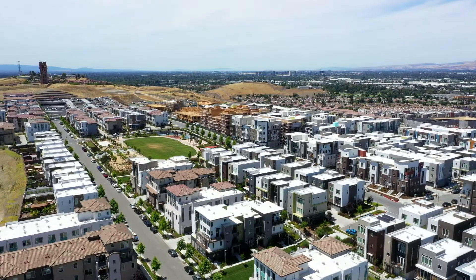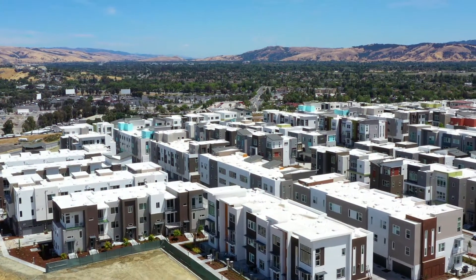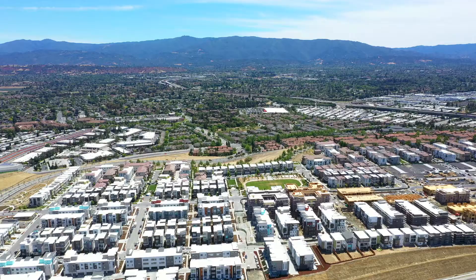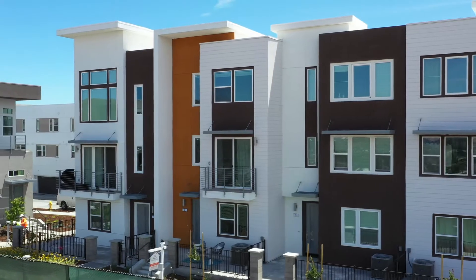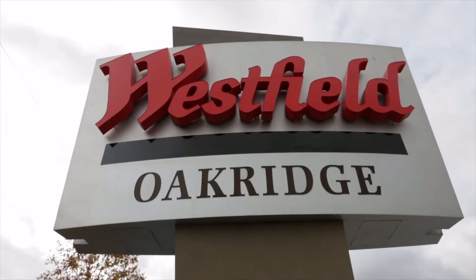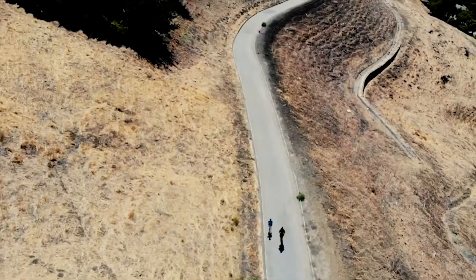Located in the heart of Silicon Valley, the highly coveted Catalyst at Communications Hill is KP Homes' newest community within the redesigned and highly anticipated hilltop development that will offer over 2,000 new residential units, retail and commercial centers, public parks, walking trails, and even a new public school.